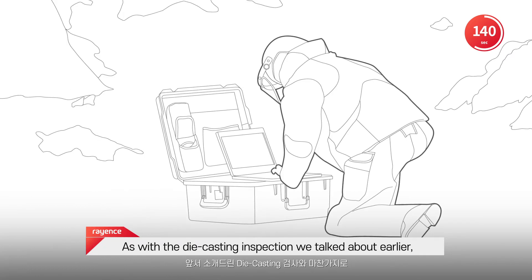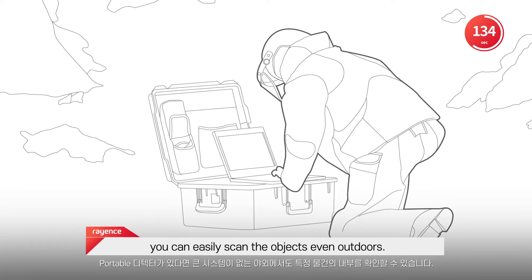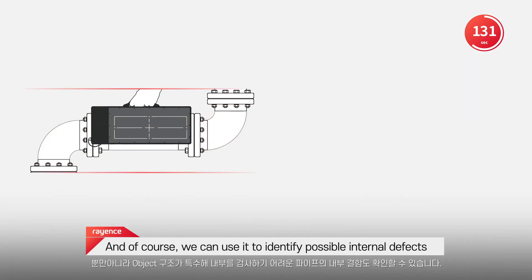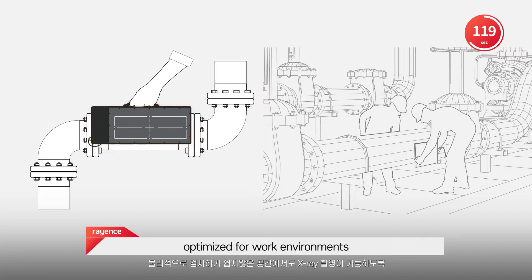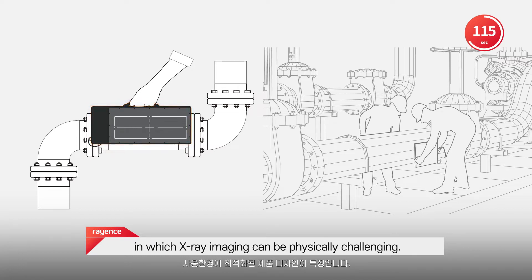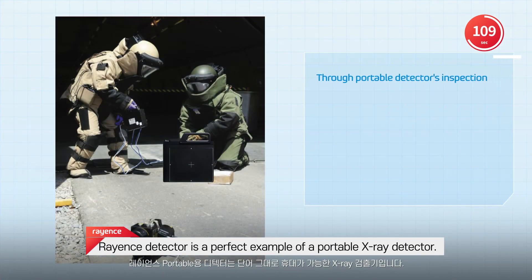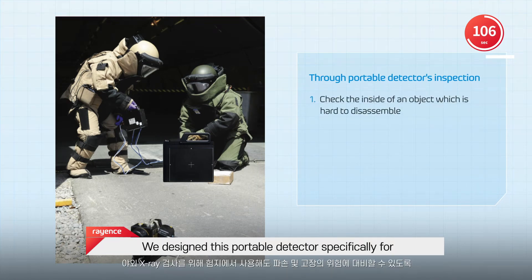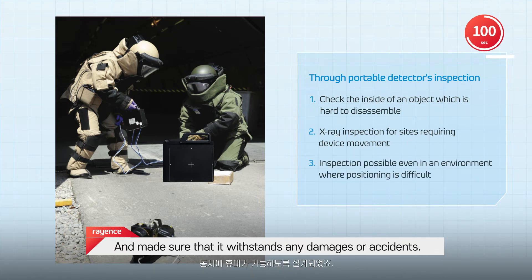As with the die casting inspection we talked about earlier, if you have a portable detector, you can easily scan objects even outdoors. We can also use it to identify possible internal defects of objects like piping, which would otherwise be hard to detect. Above all, Rayance's portable detectors are optimized for work environments in which X-ray imaging can be physically challenging. We designed this portable detector specifically for outdoor X-ray inspections in harsh environments, making sure it withstands any damages or accidents.